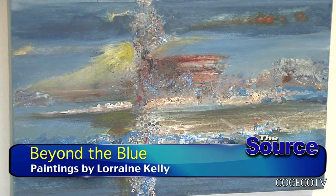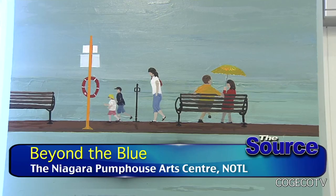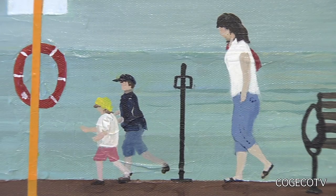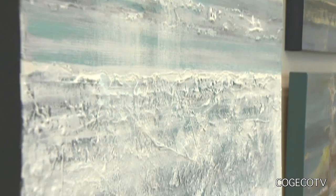Beyond the Blue includes many locally inspired paintings of nature as well. There's a tiny painting on the wall across the room, sort of by itself, and it's of Port Dalhousie. That was one of the paintings I had painted before I knew this exhibit was coming. And now it has a different meaning because the pier at Port Dalhousie is now closed. So it is called Port Dalhousie, but I also added to the title 'The Last Walk.'